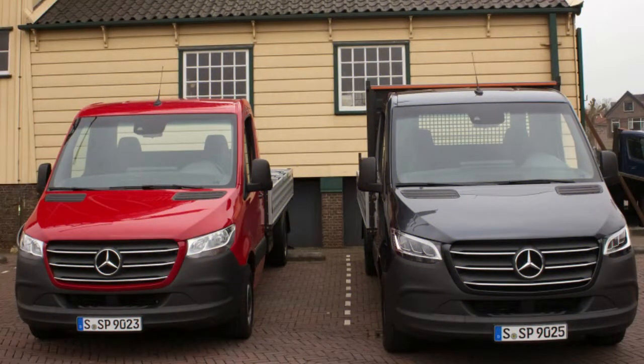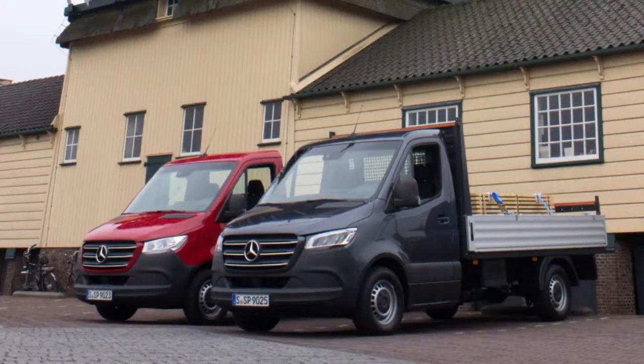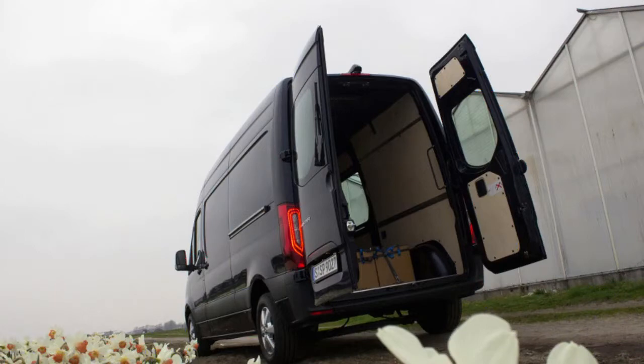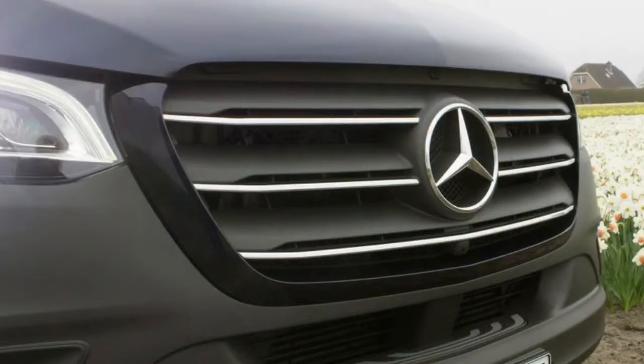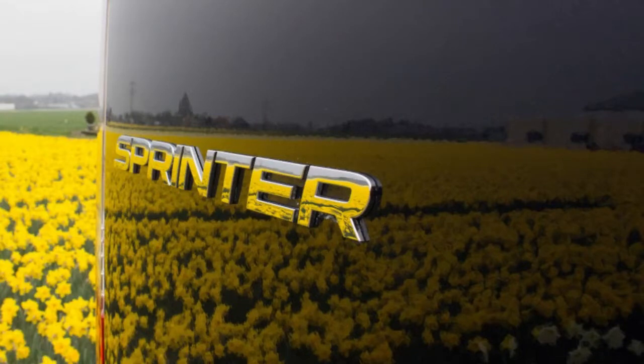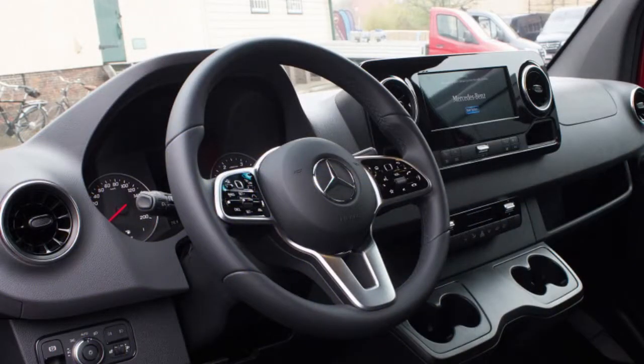The 2019 Mercedes-Benz Sprinter represents a complete reboot, both inside and out, with particular attention paid to adding safety features and tech upgrades not ordinarily associated with the world of square-edged, work-duty vans. And while it's highly unlikely that a Sprinter customer thinks much about design, one bonus is that the latest model happens to be moderately gorgeous as well.